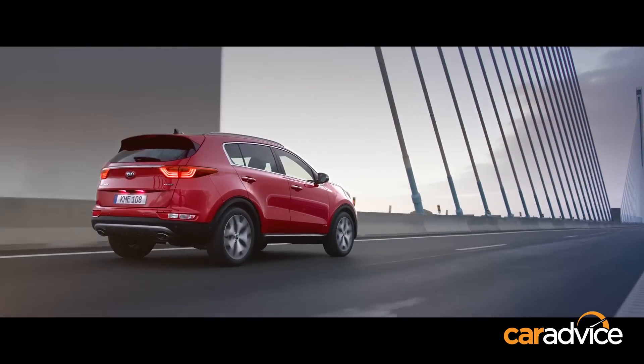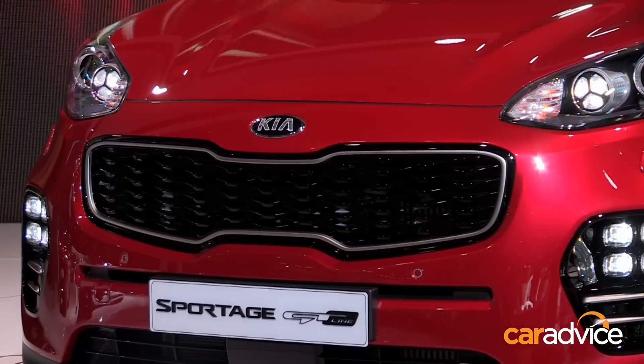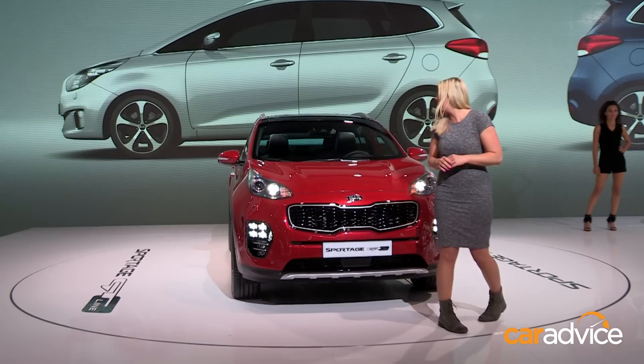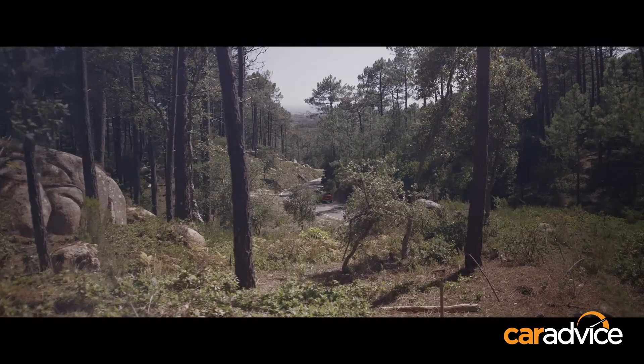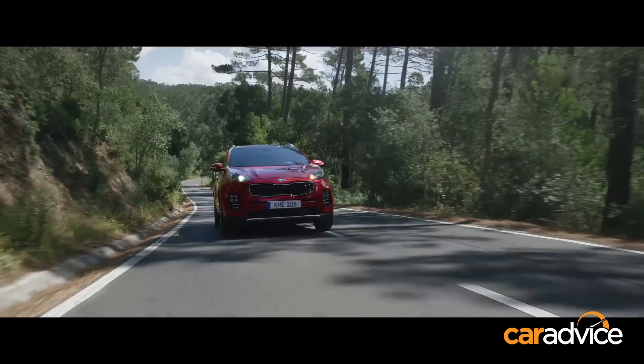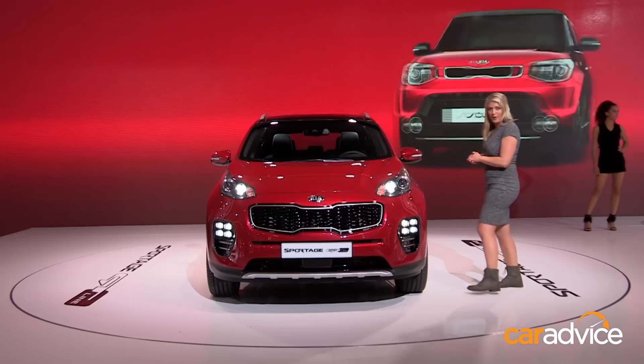It looks completely different. Not a huge fan of the headlights, but the rest of it is growing on me. The tiger-nose grille is certainly very distinguishing when it comes to recognising a Kia car. Moving around to the side, with the dimensions, not much has really changed — it's the same width and the same height, but you get a bit more length, which certainly helps when you're a passenger.